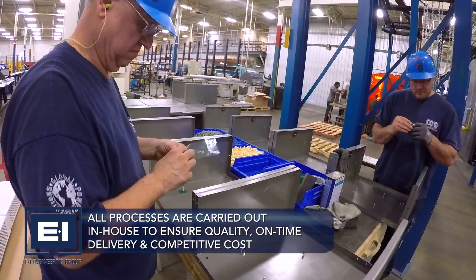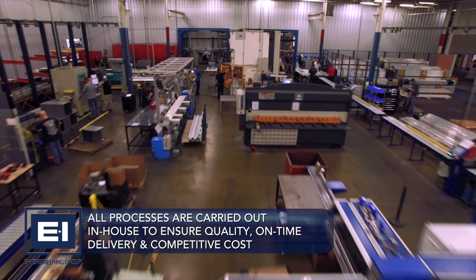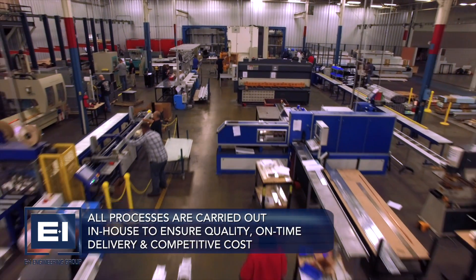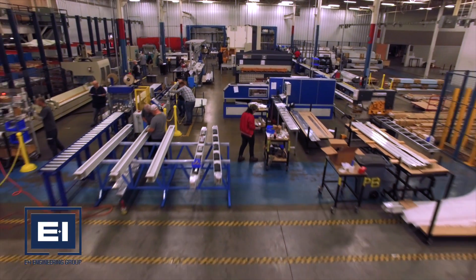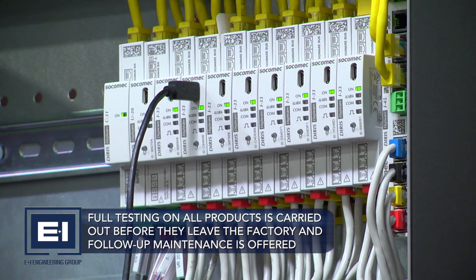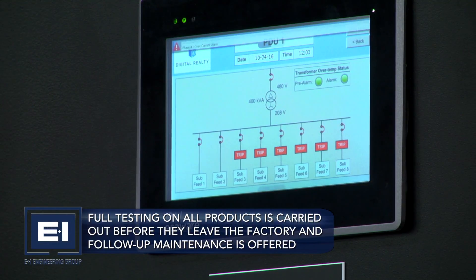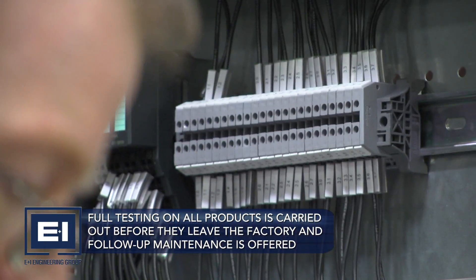This vertically integrated approach gives clients the comfort and certainty in the quality of our products to ensure on-time delivery at competitive cost. E&I Engineering carry out full testing on all products before they leave the factory. On-site, our experienced engineers complete the commissioning of the system and offer follow-up maintenance if required.